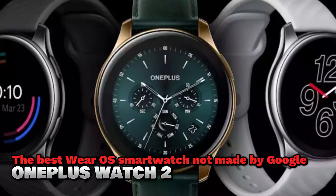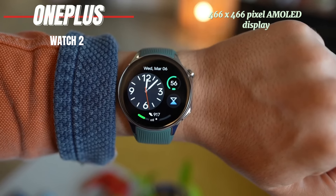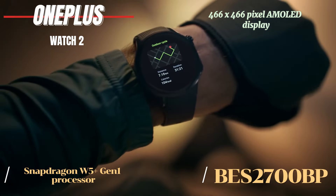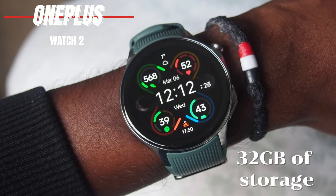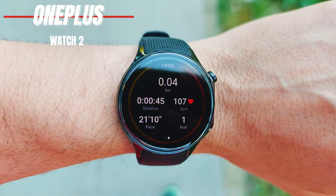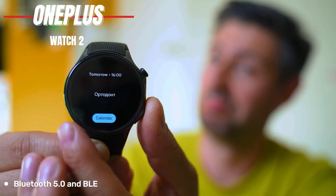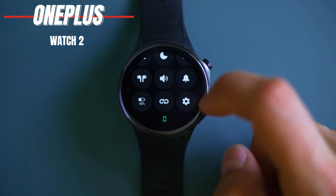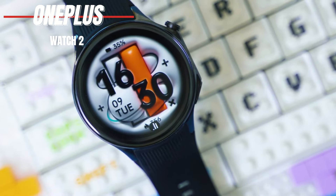The OnePlus Watch 2 features a 466x466-pixel AMOLED display and runs on the powerful combination of the Snapdragon W5 Plus Gen 1 processor and BES2700 BP. This watch offers 32 gigabytes of storage and, thanks to its dual operating system, delivers an impressive battery life of up to 100 hours. It charges via a magnetic connecting pin and is water-resistant up to 5 ATM. With Bluetooth 5.0 and BLE, it's compatible with both Android and iOS. This watch looks great with its design inspired by analog chronographs and leather strap options, and offers very accurate fitness tracking metrics.